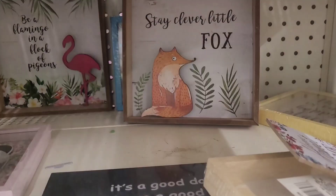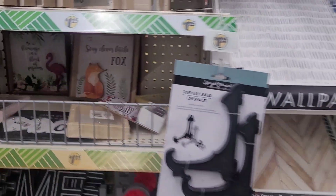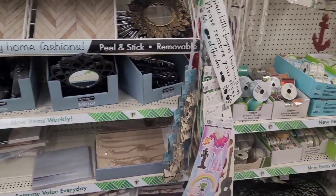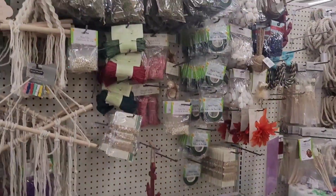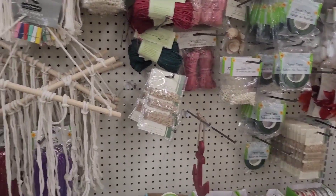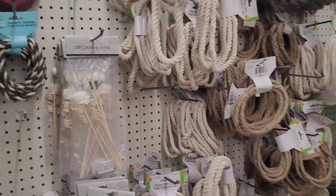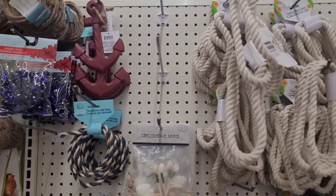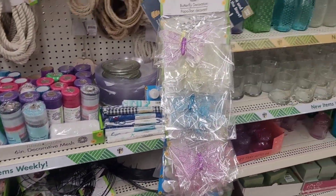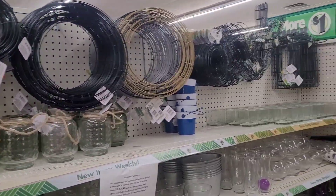Y'all remember those 'Stay clever, little fox — be a flamingo in a flock of pigeons'? They got some mirrors, some shelves, you've seen those canvases. Here are the photo hangers, they still have some nautical items floating out, some butterflies, here's their vases and wreath forms.